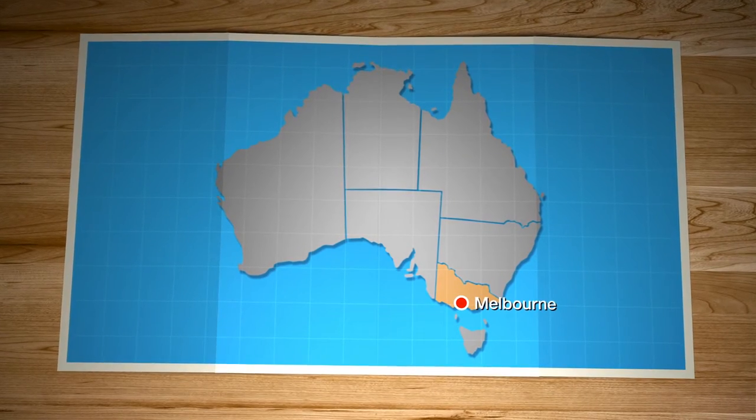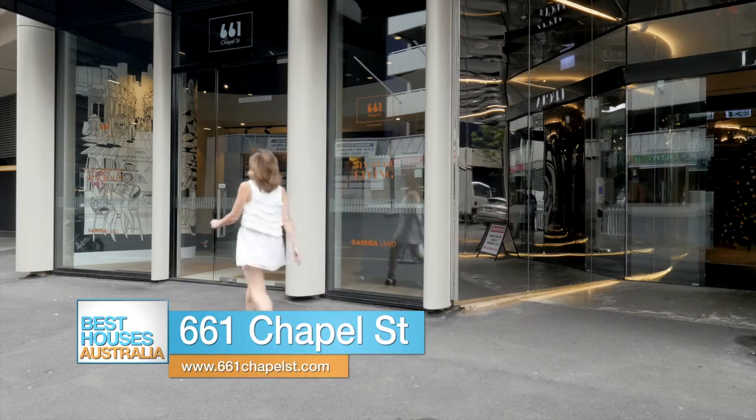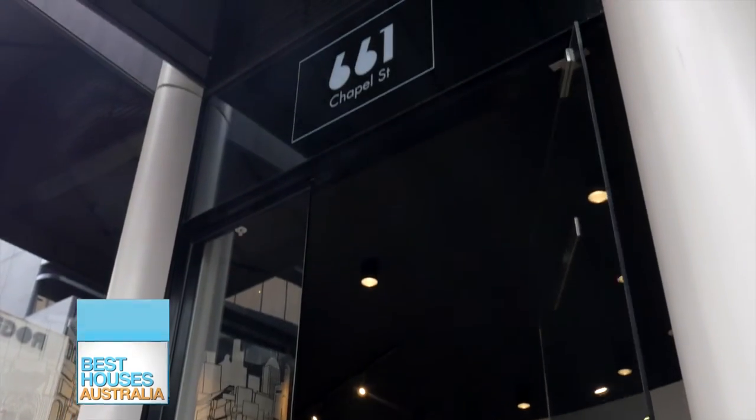I can now finally take you into the heart of Melbourne culture, filled with boutiques, shops, and cafes on every corner. There's something magical about being on Chapel Street. So Matt, 661 Chapel Street — is this the new Prince of Melbourne? Look, it's a great location, it's the best location in South Yarra.